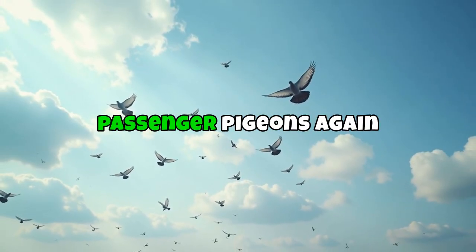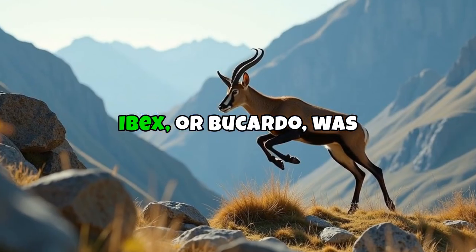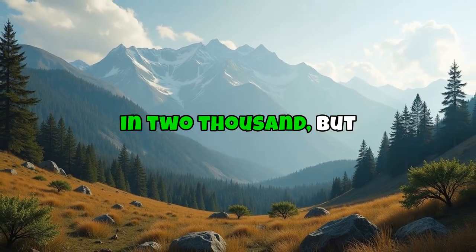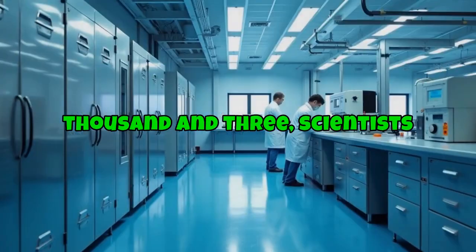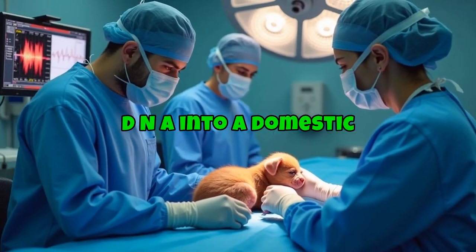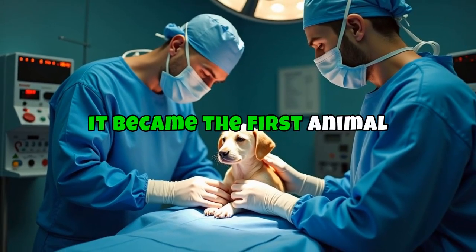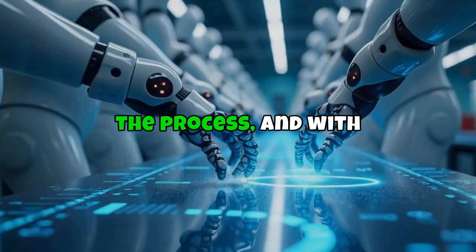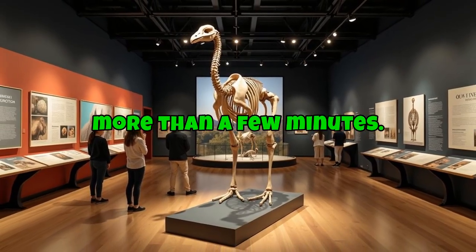The idea of skies filled with passenger pigeons again is pretty amazing. Number 7 is wild: the Pyrenean ibex, or Bucardo, was a mountain goat that lived in the Pyrenees Mountains in Spain. It officially went extinct in 2000, but it was actually brought back — in 2003, scientists used frozen tissue from the last ibex and cloned it by implanting the DNA into a domestic goat. The baby ibex was born and lived for 7 minutes before dying of lung problems, becoming the first animal to go extinct twice. Scientists are refining the process, and with better cloning methods, we might see a second shot at a living Bucardo — this time for more than a few minutes.